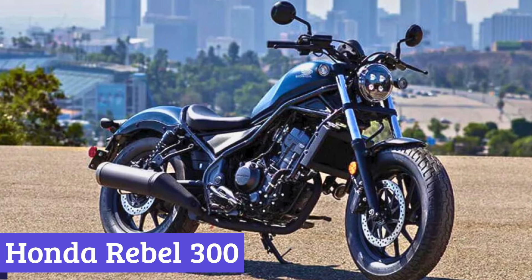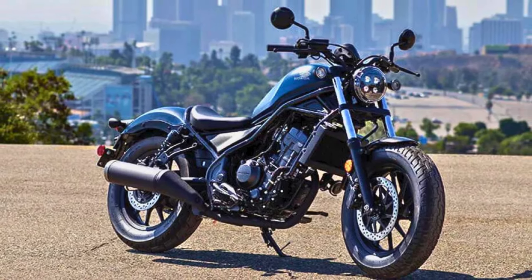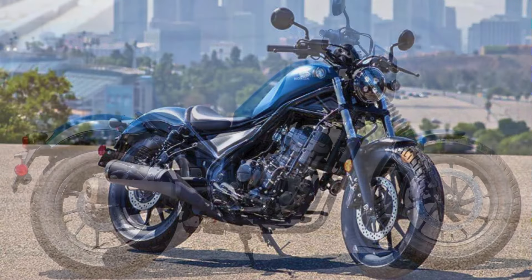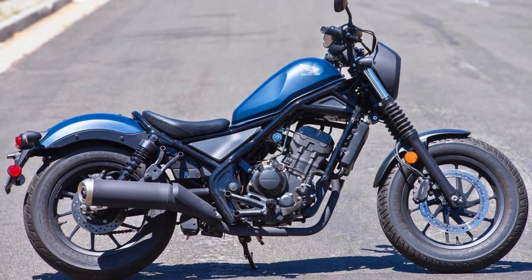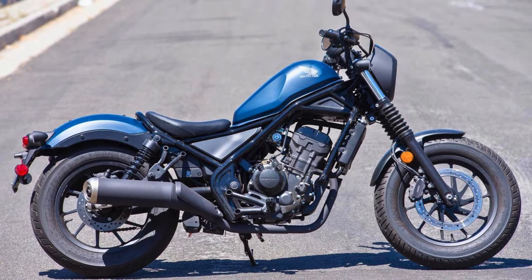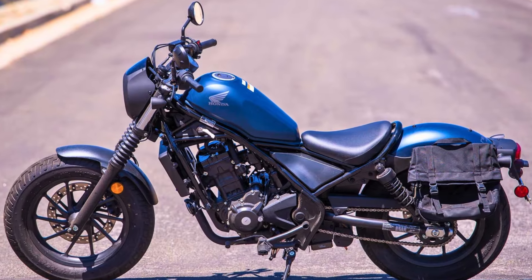Number 2: Honda Rebel 300. The 2024 Honda Rebel 300 is a great choice for new riders looking for a stylish and affordable cruiser. Its sleek, minimalist design with a bobber-inspired aesthetic gives it a cool, modern vibe. The low seat height makes it easy to get on and off, and the upright riding position is comfortable for long rides.